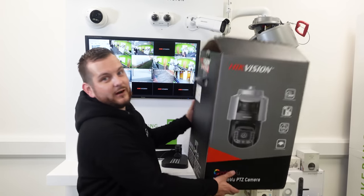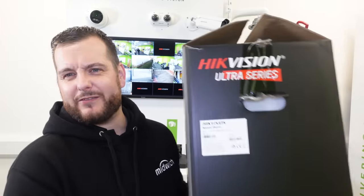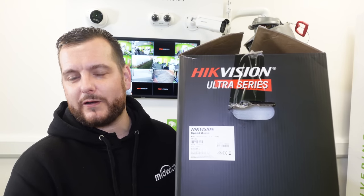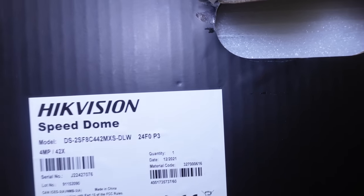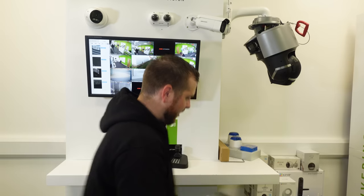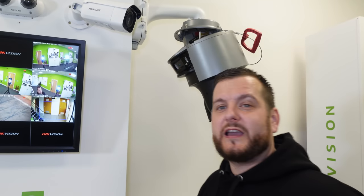I've already taken this camera out of the box, and that's why I can lift it — because it is heavy. It's around 12 kilograms, so you do have to be careful when you're lifting this. For those of you at home, that's the part number — you can pause the screen there. I'm going to bring you a little closer to see this in the box.